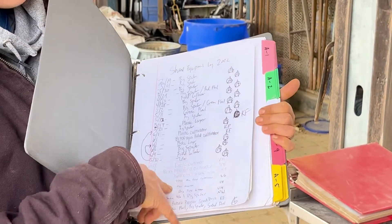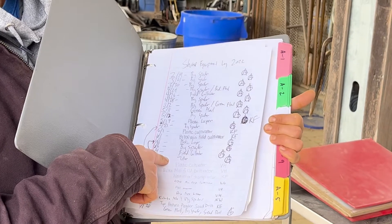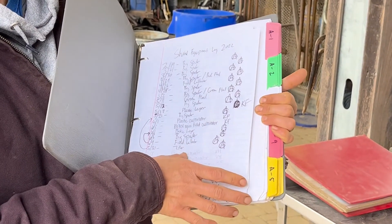In addition, we have a list of all the equipment that was shared across the farm, and the person who sanitizes that equipment is responsible for recording that information on our shared equipment log use.